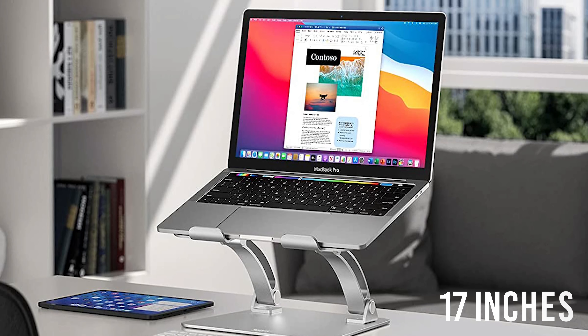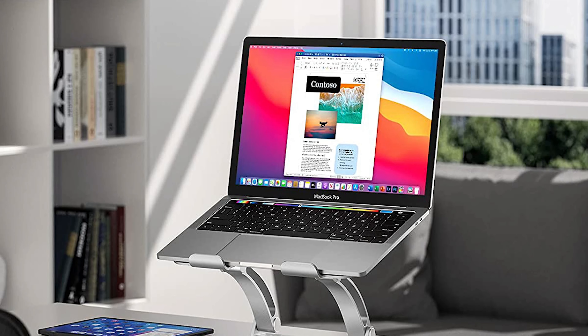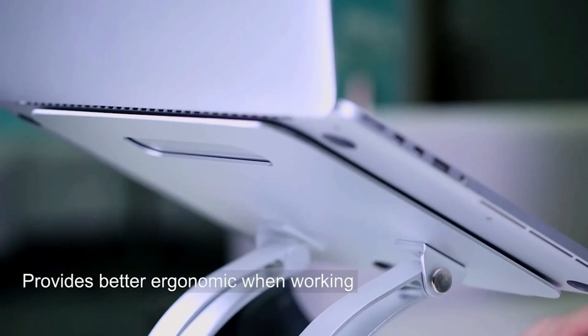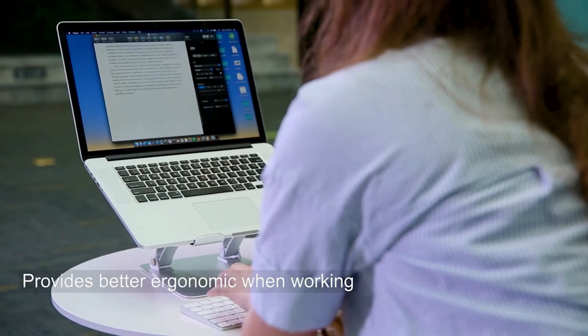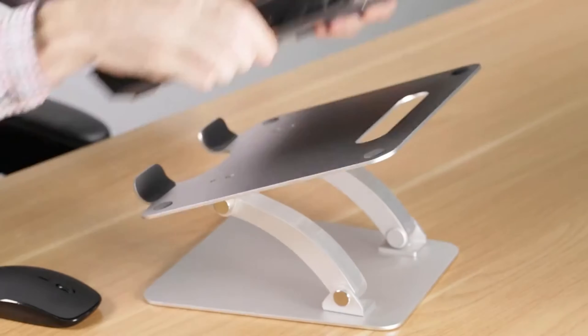Besides, laptop compatibility up to 17 inches pretty much covers most laptops and hopefully your one as well. Overall, the Neatel Laptop Stand can bring you up properly in terms of ease and comfort if you're looking for a sturdy, table and durable stand.